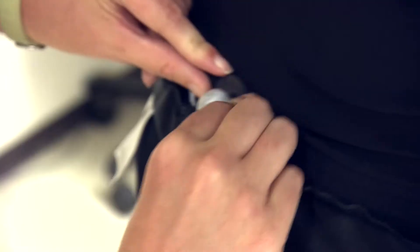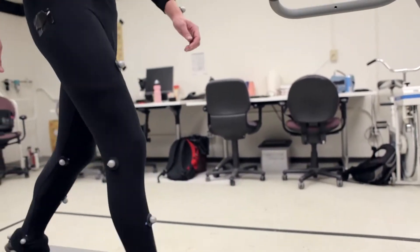This is the Human Biomechanics Design Lab, and in this lab what we work on is how people move.